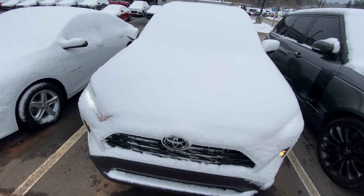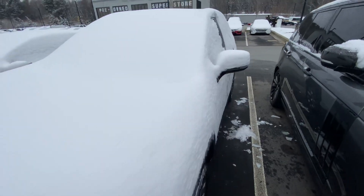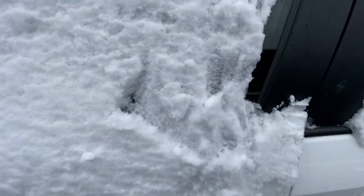Hey there, this is Caleb by Rick Hendricks Chevrolet in Buford. I'd like to introduce you to your brand new 2019 Toyota RAV4 XLE Premium in white.